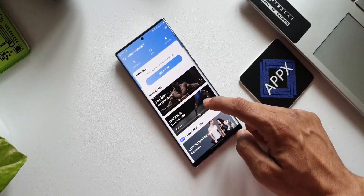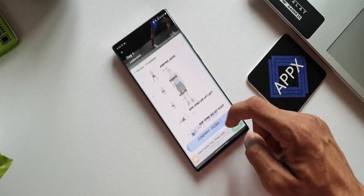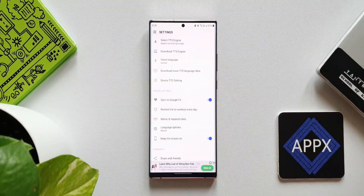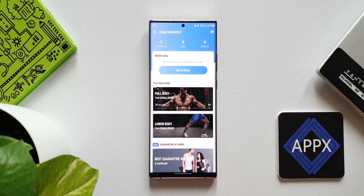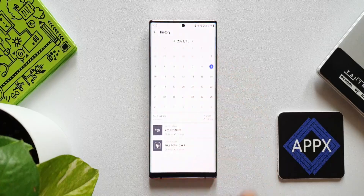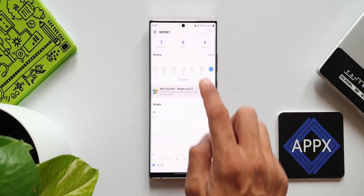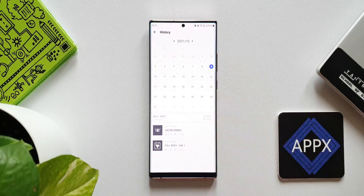If you are a beginner, you have exercises tailored for you. If you are intermediate or advanced, you have all the workouts made for you. This app can sync to the Google Fit application once you enable the switch in the settings menu. You can set goals, track calories, and track your workout history. It's quite a comprehensive application for home workout. It does come with ads, and if you are serious about your health and workout, you can go for premium.